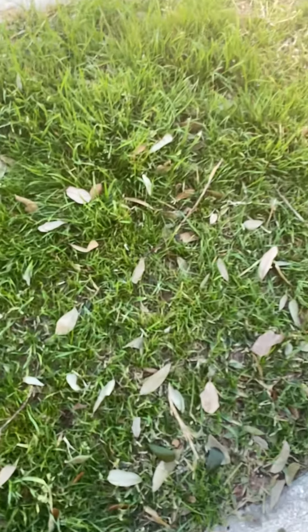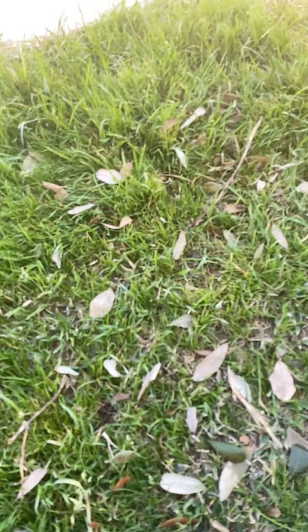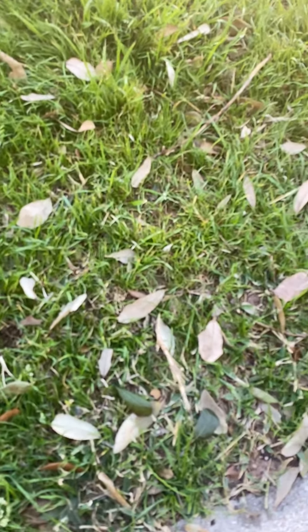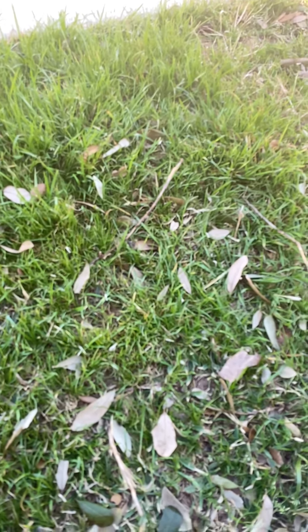Hello everybody, my name is Nathan, and this is really cool to find actually. If you didn't know, today's a really hot and windy day, so most of the plants are dying.